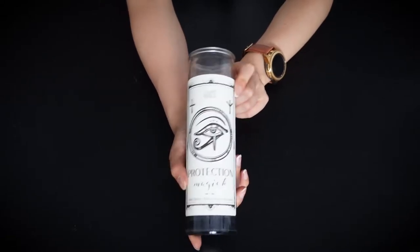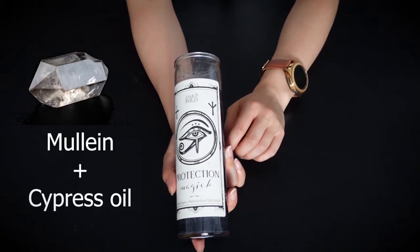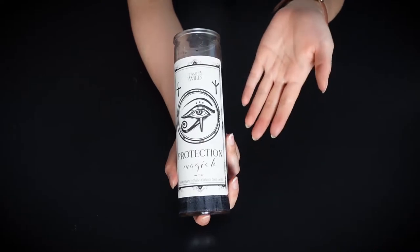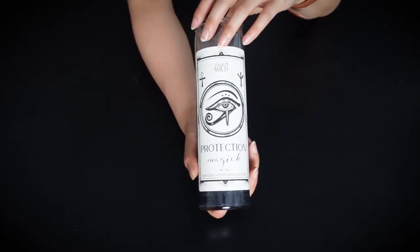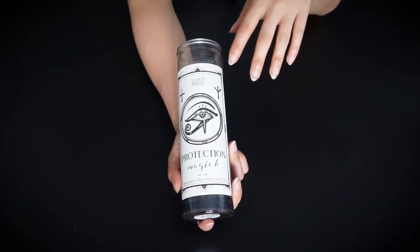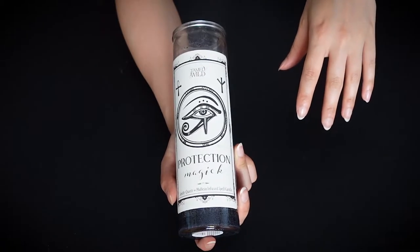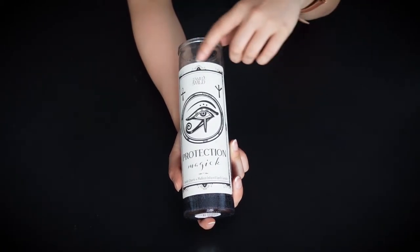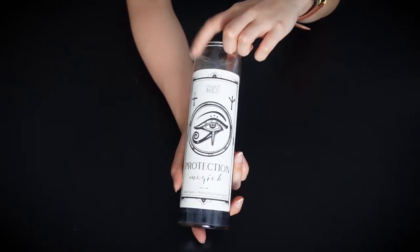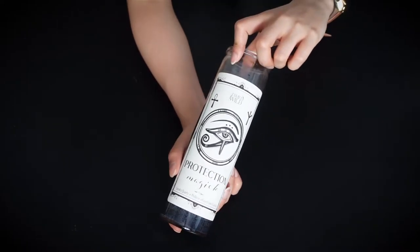Next is a protection candle. It has a smoky quartz and it also contains mullein and cypress oil. This candle is good for obviously protecting you — especially good against bad spirits that may be lingering around you. I actually use this sometimes after watching a scary horror movie because I need that protection. I don't want a ghost sneaking up on me in the middle of the night, so this helps me calm down a little bit. Doesn't hurt to have it around.